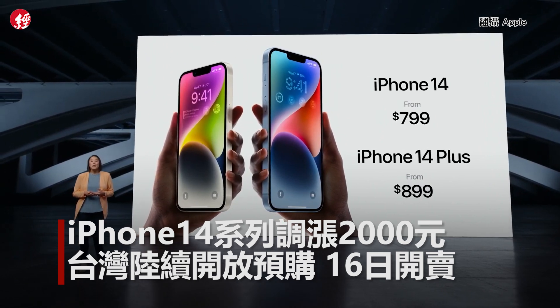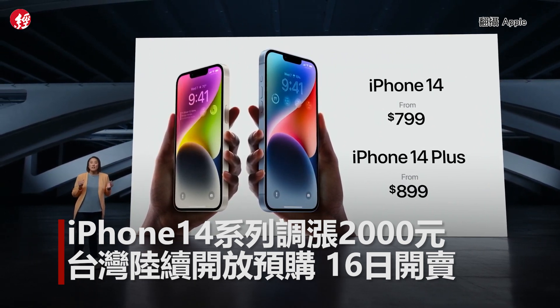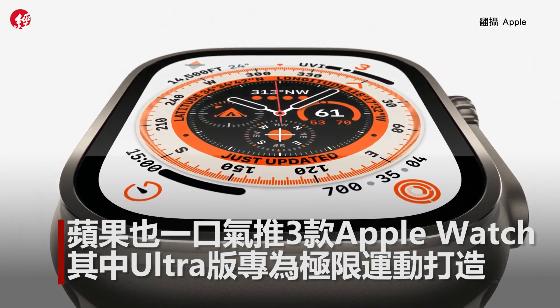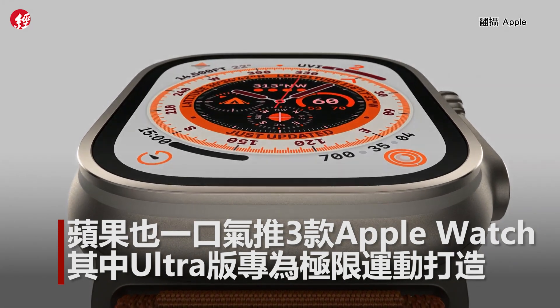iPhone 14 Plus starts at just $899, bringing the larger 6.7-inch display and the best battery life. With shooting modes for the mountain, ocean, and trail, and to optimize for evening conditions, there's night mode.